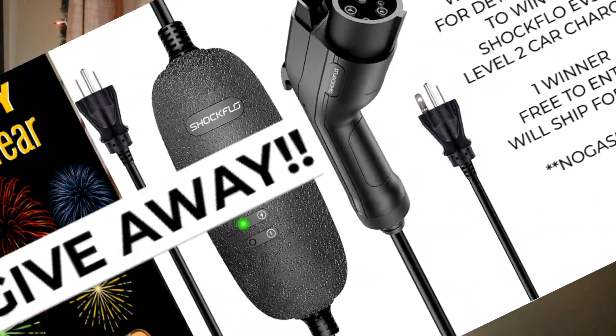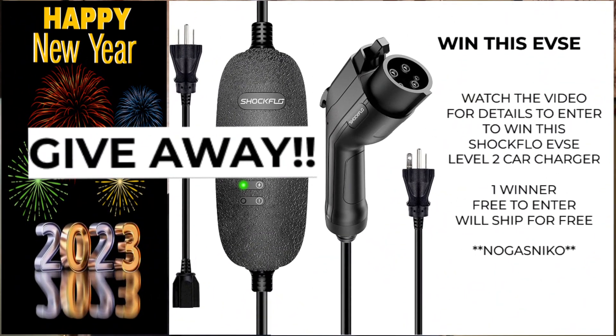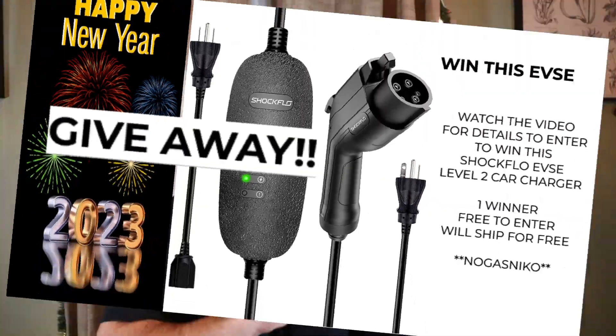Before we get started, don't forget to check out my giveaway — giving away a car charger, free to ship. All you do is enter. It closes January 31st, 2023, so you have until the end of the month to enter, then it's done and goes away. Good luck.